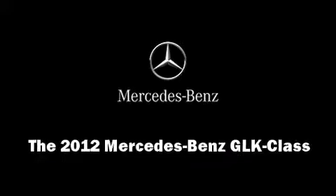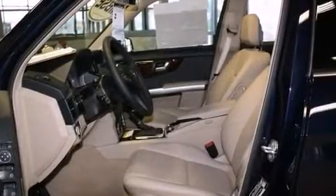Climb inside the 2012 Mercedes-Benz GLK class. A 3.5-liter V6 engine pairs with a sophisticated 7-speed automatic transmission, providing a smooth and predictable driving experience.